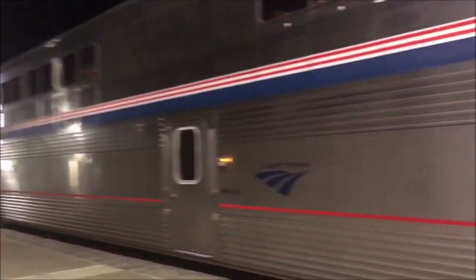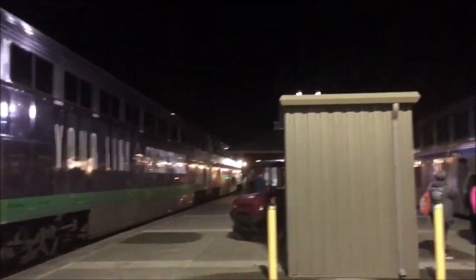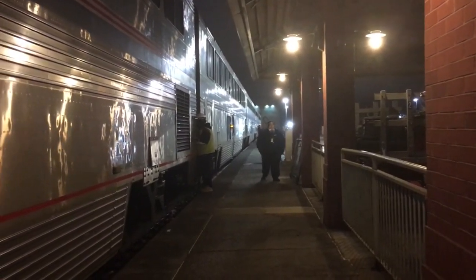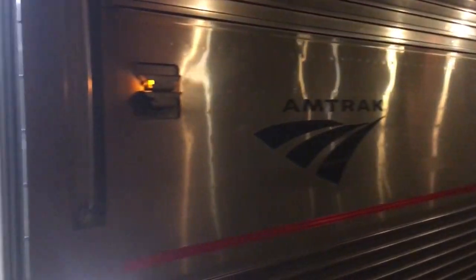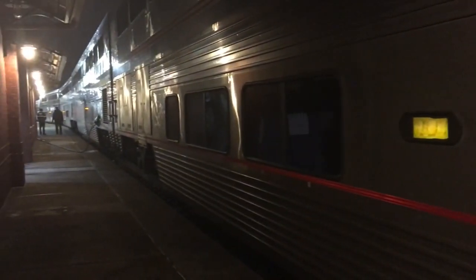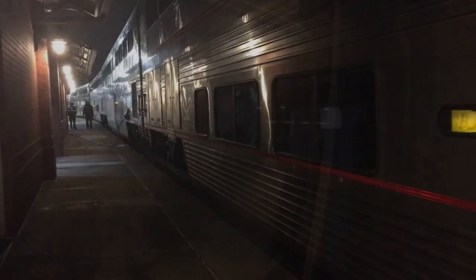The Empire Builder has been in operation since 1929. Originally it was operated by the Great Northern Railroad, and today it's operated by Amtrak. Over the years there have been a few minor modifications to the route, but basically the Empire Builder runs from Chicago to Seattle and Portland. An unusual feature of the Empire Builder is it has two endpoints — in Spokane the train splits into two trains: one section goes to Seattle and the other goes to Portland.